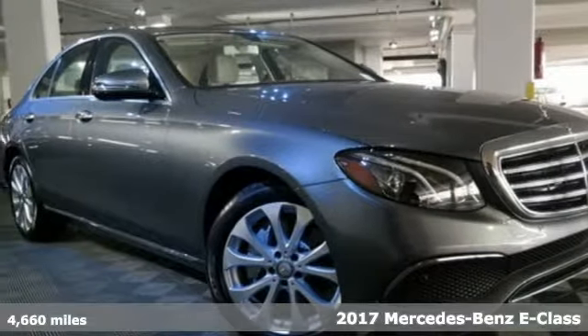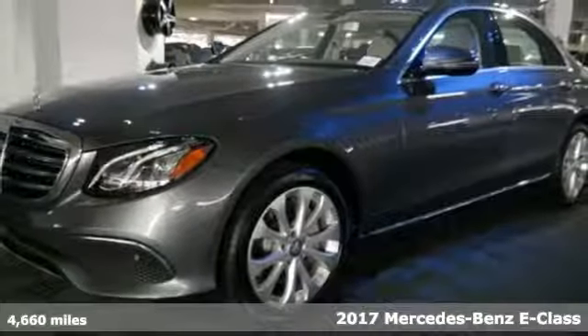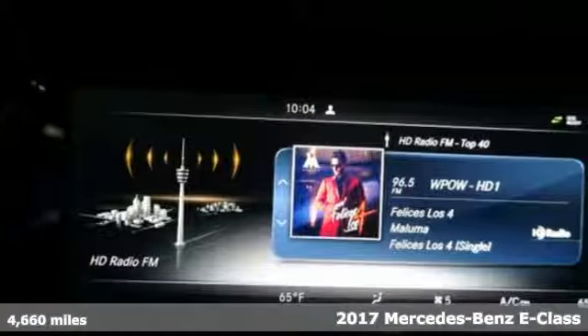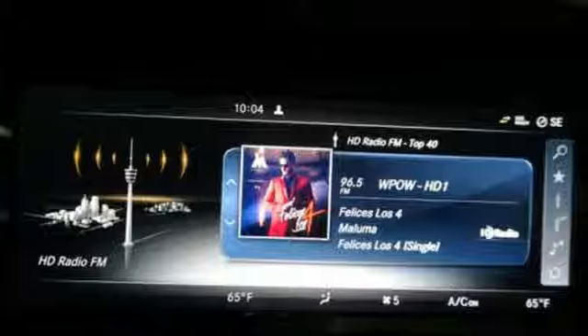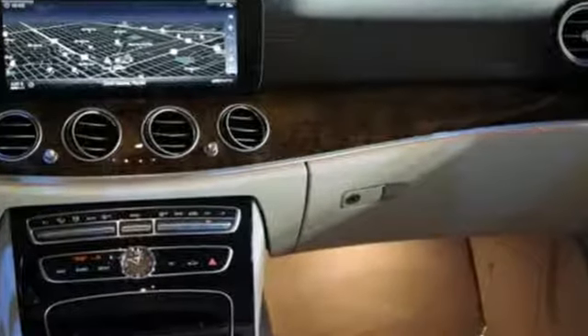It's a 2017 Mercedes-Benz E-Class. Like a string of dominoes, efficiency tips into confidence and leads to comfort behind the wheel of this E-Class. Keep it steady on the road with Dynamic Select, lowered suspension with selective damping, and Crosswind Assist.